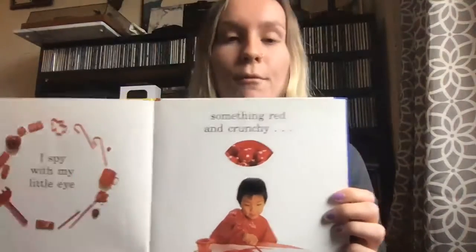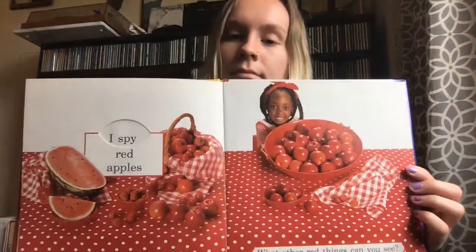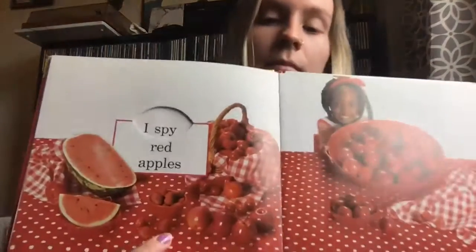I spy with my little eye something red and crunchy. I spy red apples. Apples are a fruit — they taste sweet and feel crunchy. You eat apples. What else do you see that you can eat? I see watermelon and strawberries. These are all fruits and you can eat them.